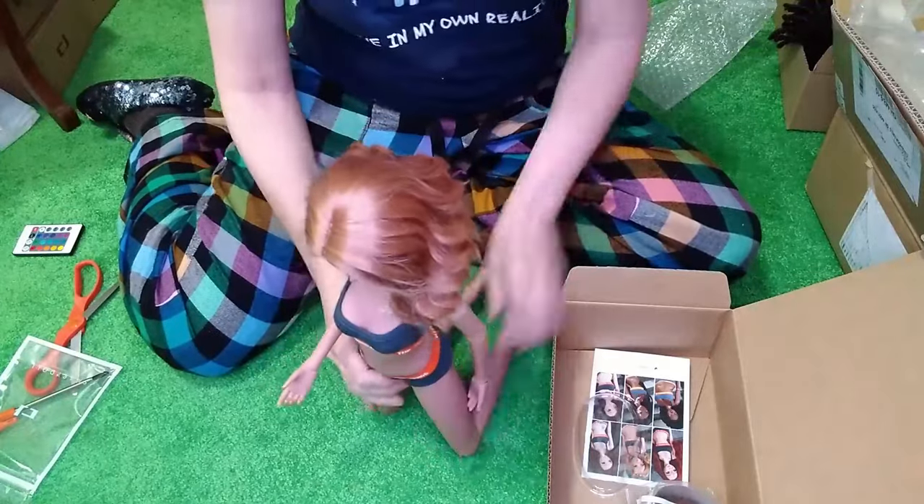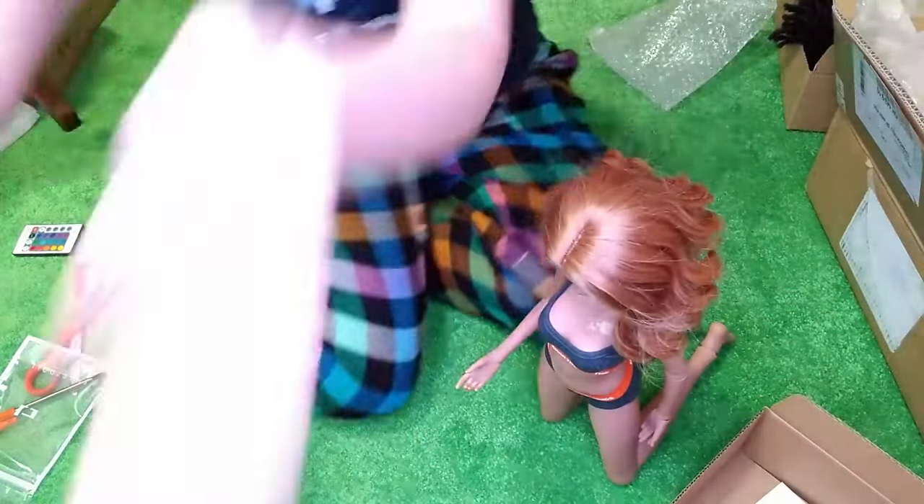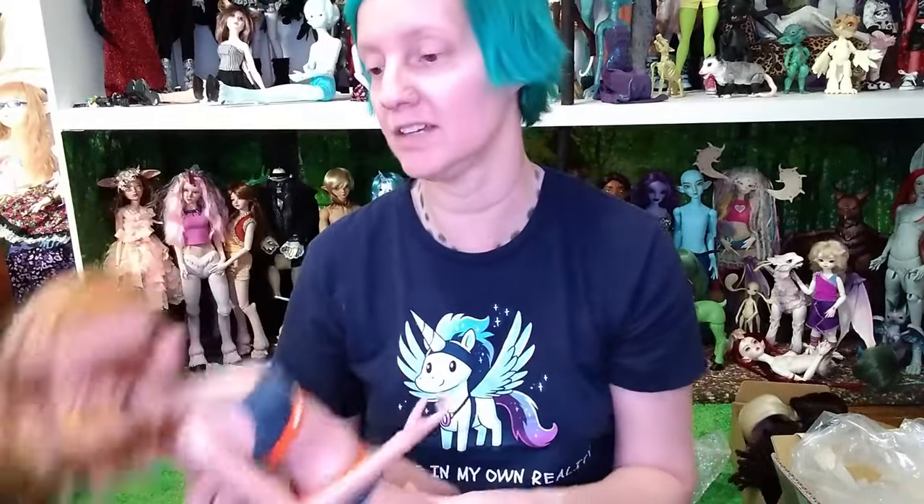I'm so excited! Like I said, I was wanting to get this one for a while and kept waiting and kept waiting, but somebody tagged me and said, 'Hey, somebody's selling the Anime Courage that you've been looking for,' and I'm like, heck yeah!